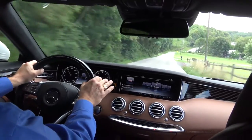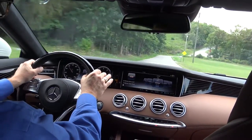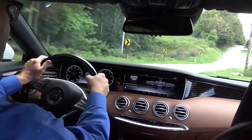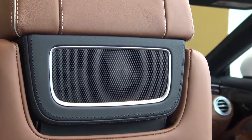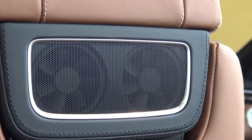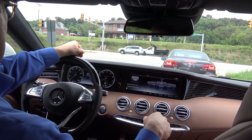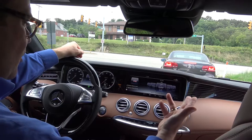This truly is an all-weather convertible. It has a standard air scarf, which blows warm air on the back of your neck. So you could drive this car in 30-degree weather with the top down and heated seats on. If you don't want the wind — and there's very little wind anyway — you could put the windows up and still have the top down, and still be warm completely.